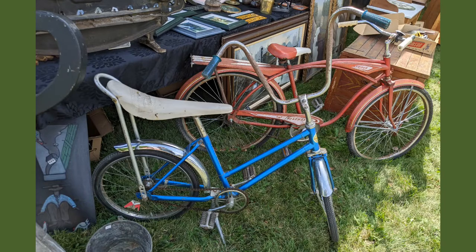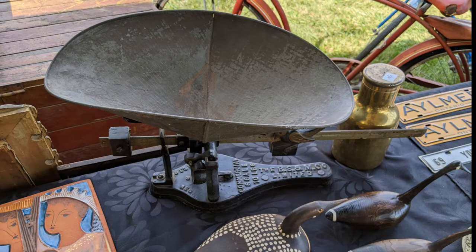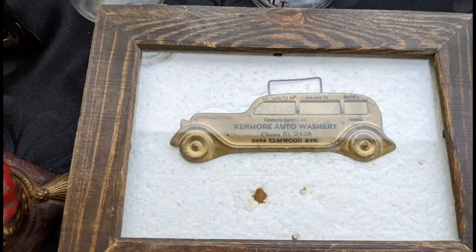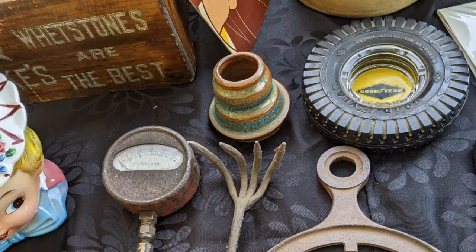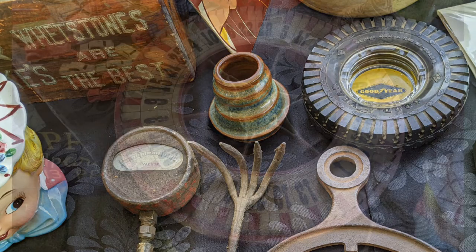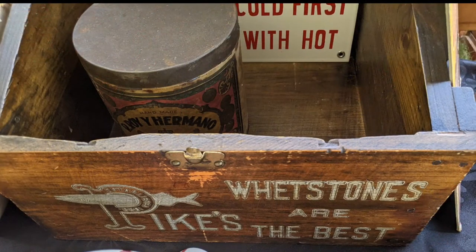Banana seat bike with the high-rise handlebars. Classic scale, typically found in a hardware store, could be used elsewhere. I like this one — Kenmore Auto Washery. International Harvester. Item to put your pots on. The Goodyear Tire ashtray — those were more mid-century. And the Game of Chance from the county fair. Whetstones — that's for sharpening knives and tools.